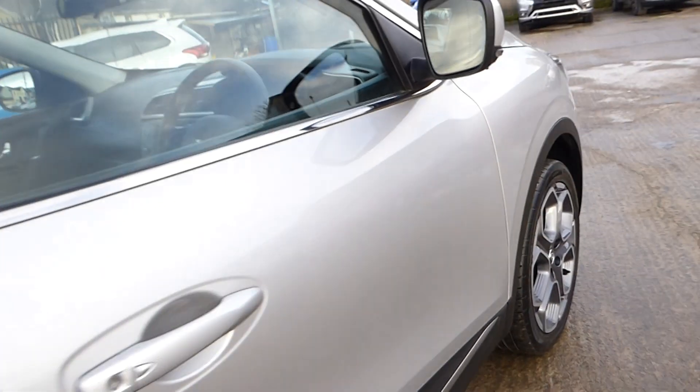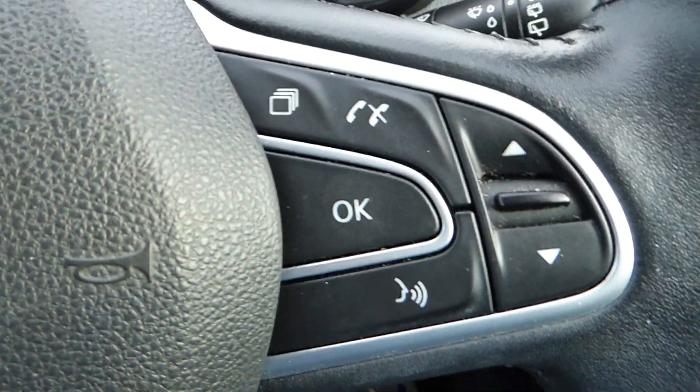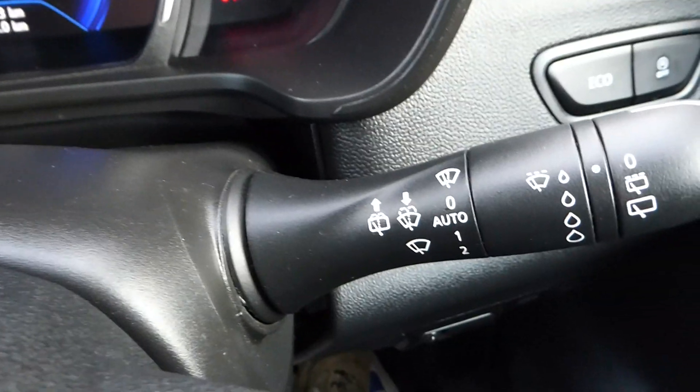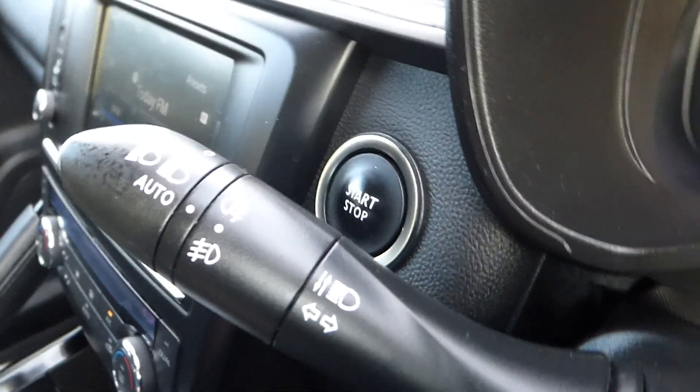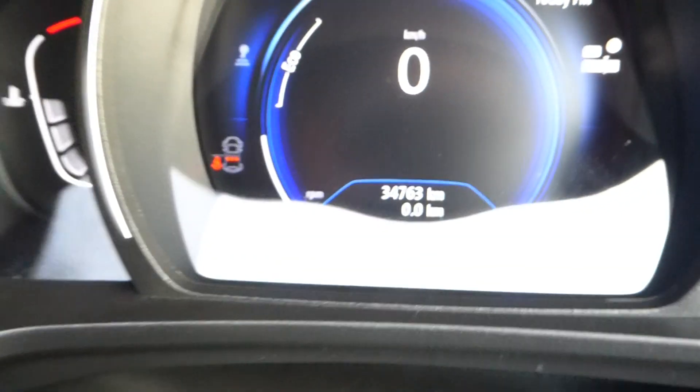Absolutely spotless clean inside. Power windows all around, electric retractable mirrors, voice-activated Bluetooth, auto lights, auto wipers, push button start. This car has done 34,763 kilometres.